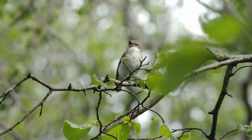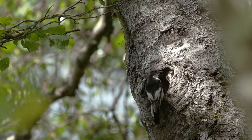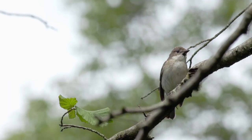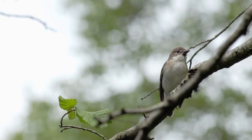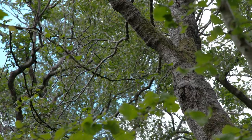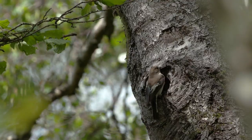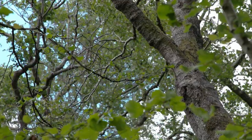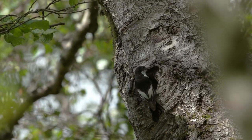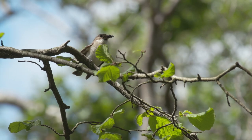This pair of pied flycatchers have built their nest in a small hole in a tree. Both adults take turns feeding their young, and the chicks will depend on them until fledging at around 16 days old. Once they have bred, the birds will spend the summer fattening up on local insects before flying south to spend the winter in warmer climes.